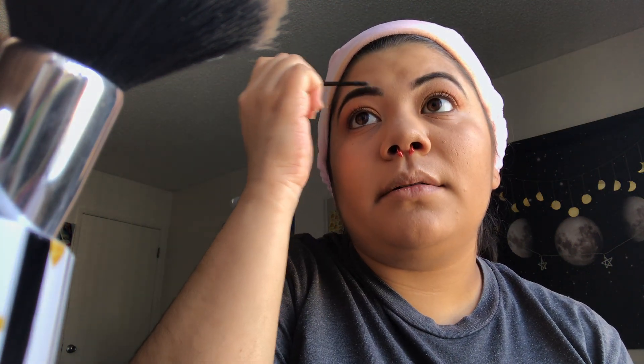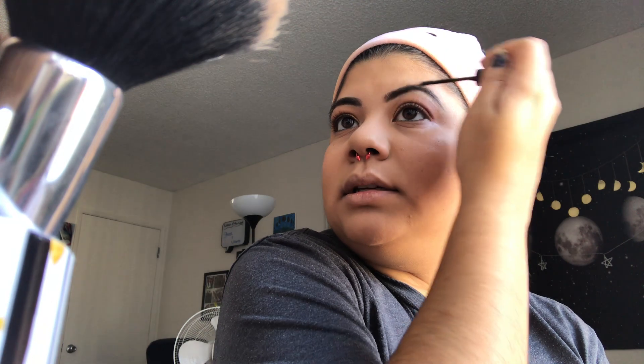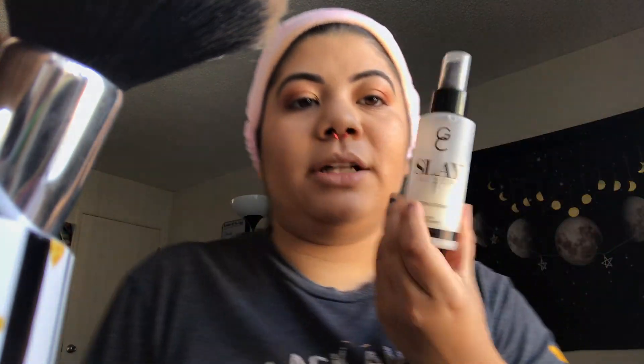Last but not least, we're going to set our eyebrows with the Make Me Brow by Essence. One of my favorite brow products — it makes your eyebrows look really nice and helps them stick through the whole day even if you're working or sweating. Then I'm going to take my Slay All Day by Gerard Cosmetics and spray my face.